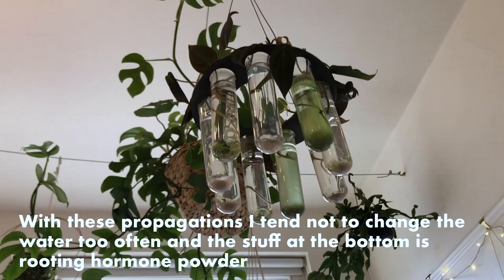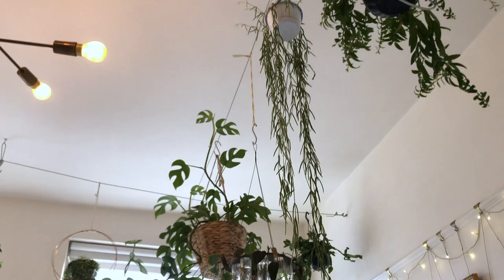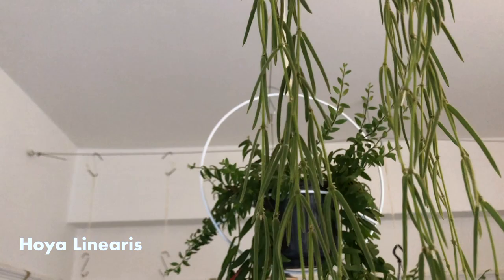And then, looking up, you've got Hoya linearis. A lot of people in America really struggle to find these, but luckily for us here in Europe, they come over from the Netherlands. It's really easy to care for, but it does need a lot more water.